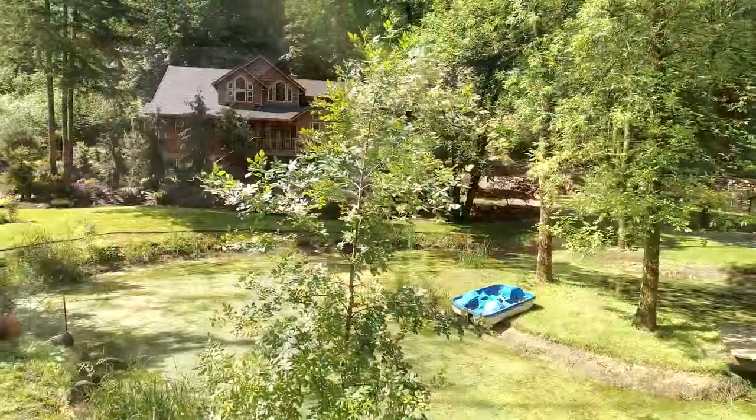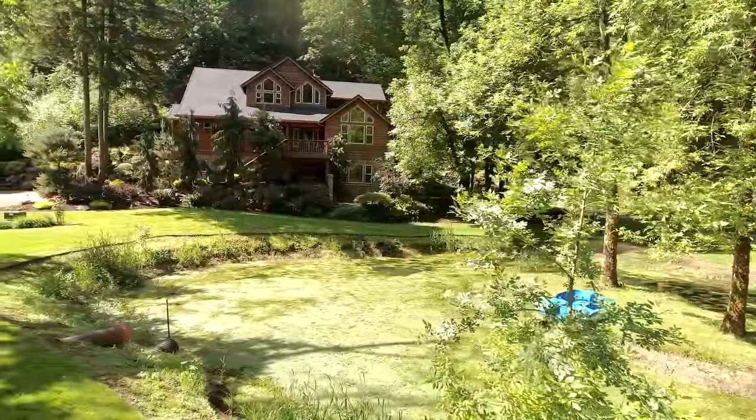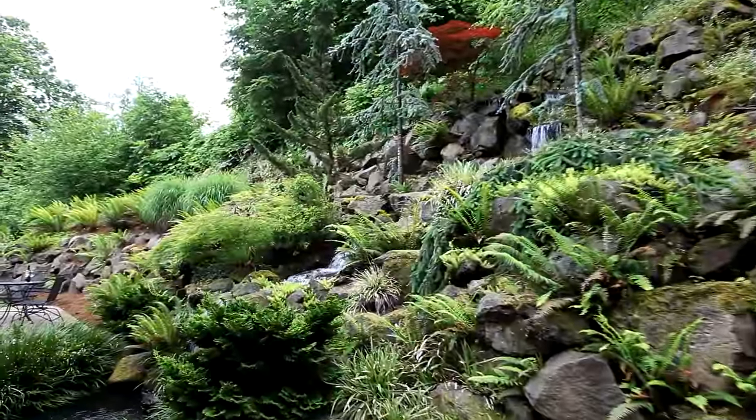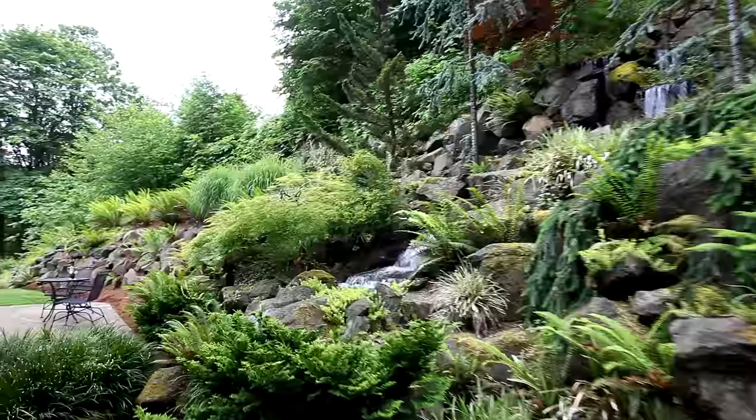The thoughtfully designed home takes full advantage of nature's beauty, where you can take in the pond views from your multiple decks, or relax by your own personal two-story waterfall.